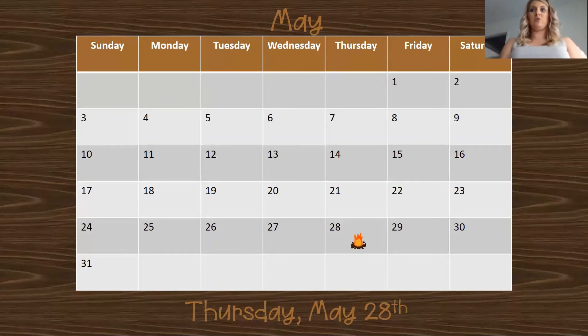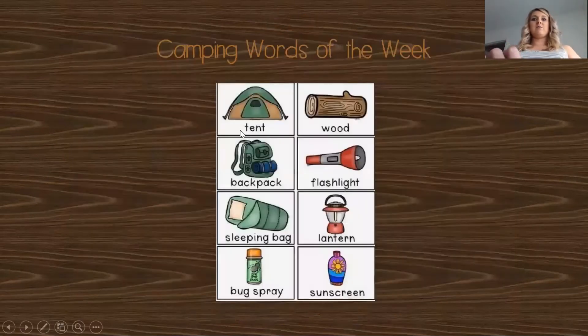Let's go ahead and do our words of the week. Let's say them together today since we've been doing them a couple of days now. Ready? Tent, backpack, sleeping bag, bug spray, wood, flashlight, lantern, sunscreen.